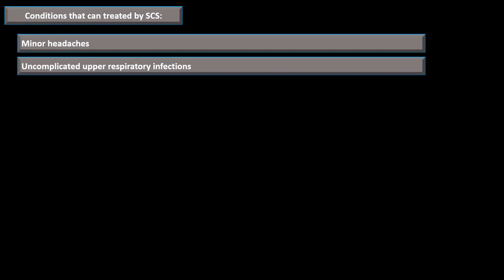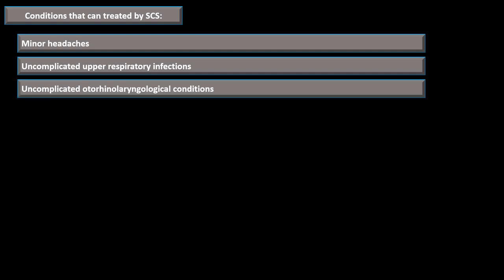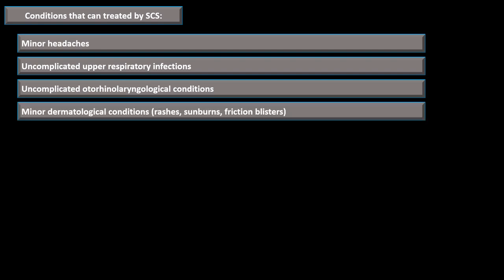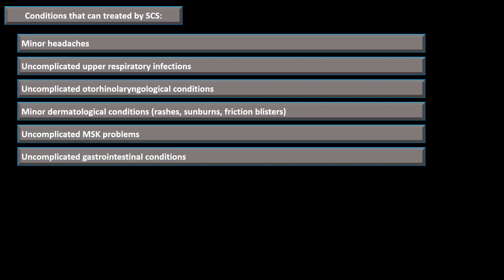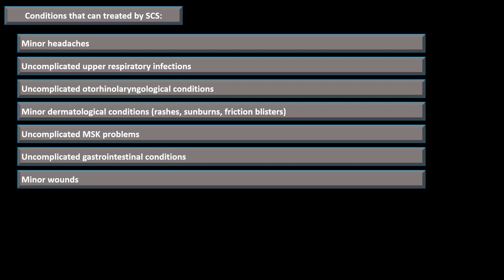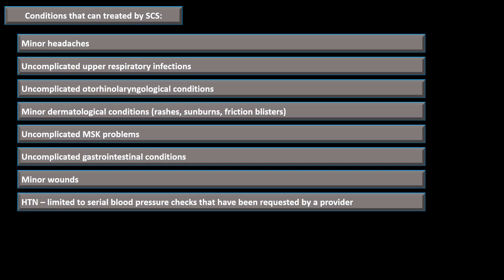Conditions that can be treated by a Sick Call Screener include minor headaches, uncomplicated upper respiratory infections, uncomplicated otorhinolaryngological conditions, minor dermatological conditions such as rashes, sunburns, and friction blisters, uncomplicated musculoskeletal problems, uncomplicated gastrointestinal conditions like mild gastroenteritis, and minor wounds that don't require dressing changes, follow-ups, or sutures. For hypertension, Sick Call Screeners can perform serial blood pressure checks when a provider has ordered follow-up measurements to determine if an elevated reading is consistent.